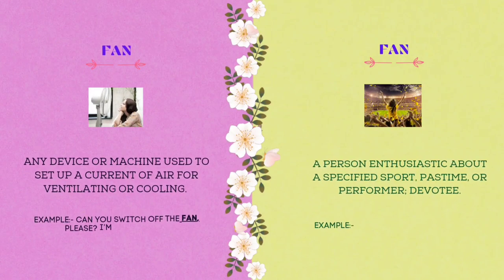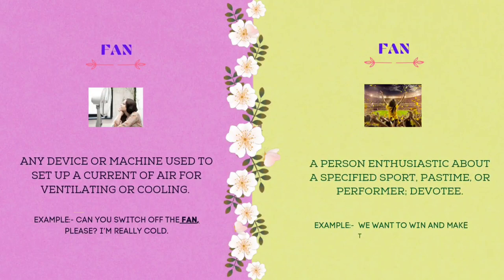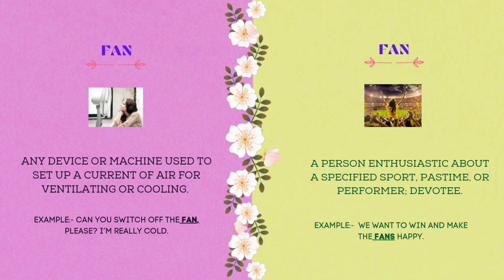The thirteenth homograph is fan. Any device or machine used to set up a current of air for ventilating or cooling. Example: can you switch off the fan, please? I am really cold. Fan also means a person enthusiastic about a specified sport, pastime, or performer — a devotee. Example: we want to win and make the fans happy.